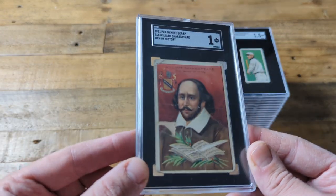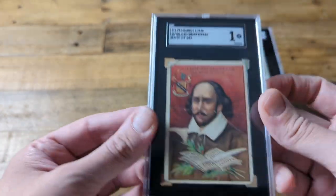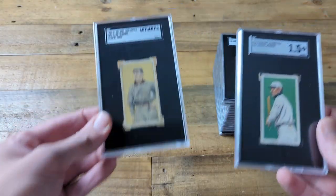Here we have Shakespeare — giant crease, knew it was going to get the 1 of course. This is from 1911, from the T68 set, also produced by the American Tobacco Company, manufacturers of the T206 series.